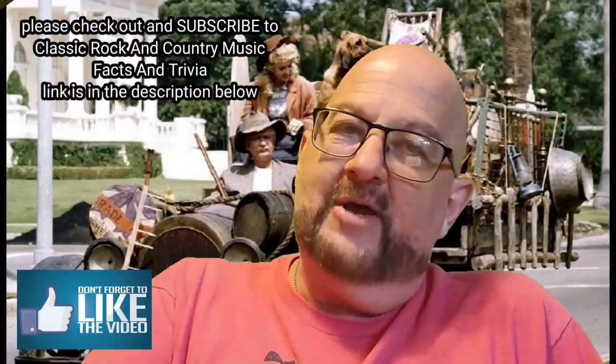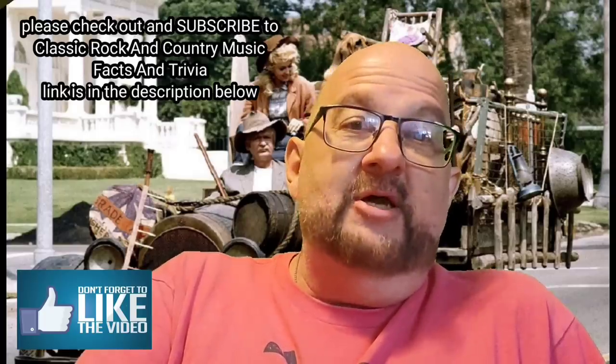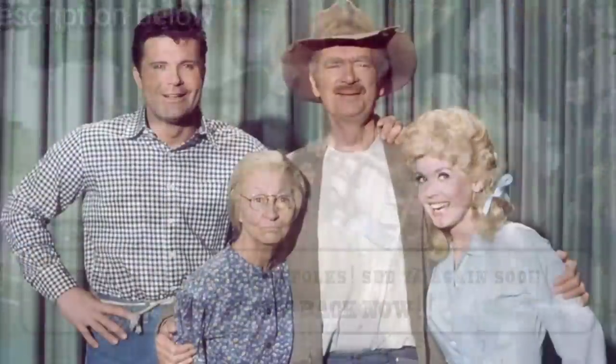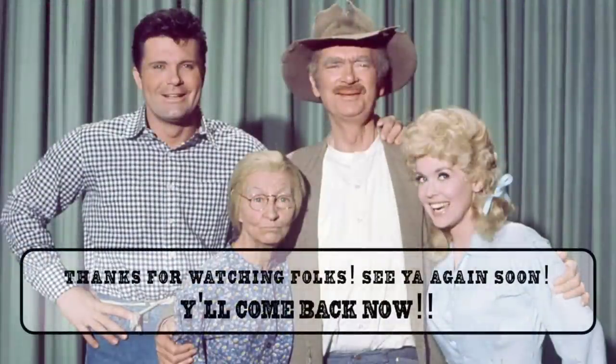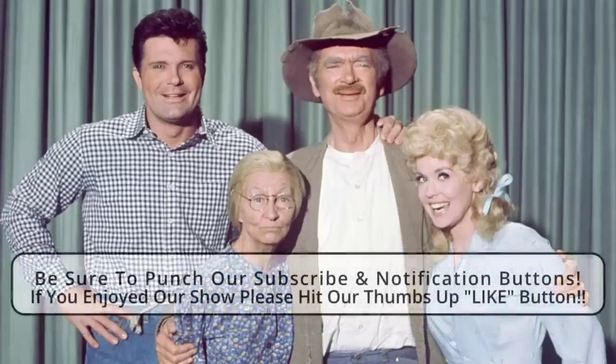That's where the original truck is — hope you guys enjoyed this. Please don't forget about Classic Rock and Country Music Facts and Trivia — head on over there and please subscribe. Have a great day, God bless you, and I will be praying for you. Bye!